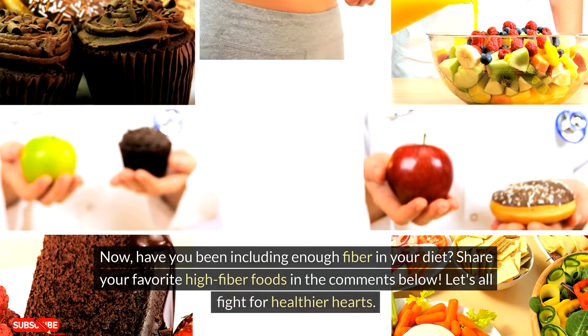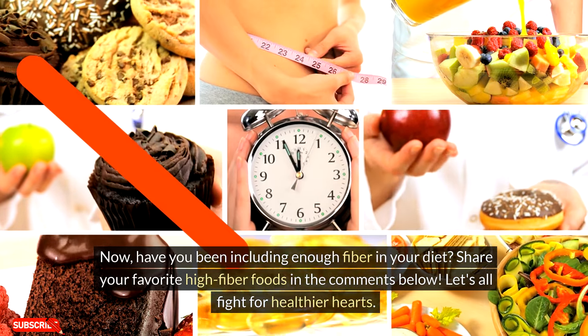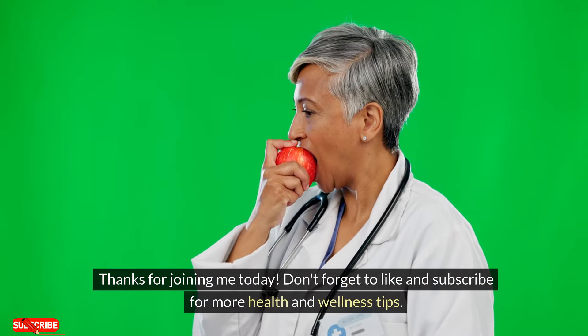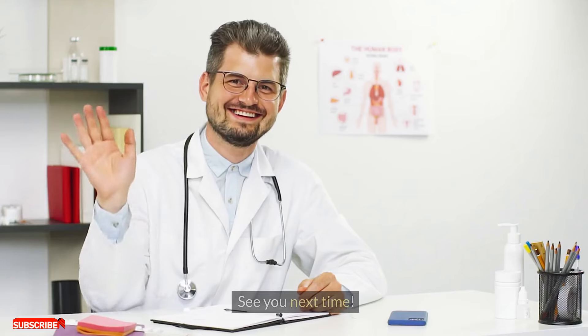Have you been including enough fiber in your diet? Share your favorite high-fiber foods in the comments below. Let's all fight for healthier hearts. Thanks for joining me today — don't forget to like and subscribe for more health and wellness tips. See you next time.